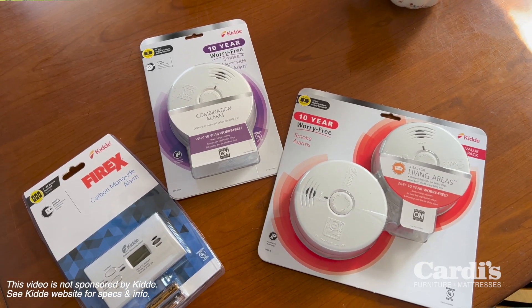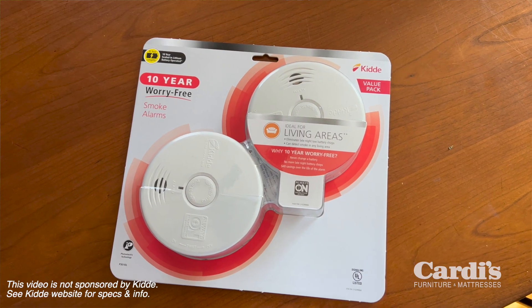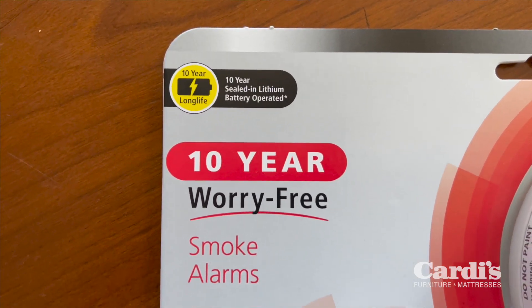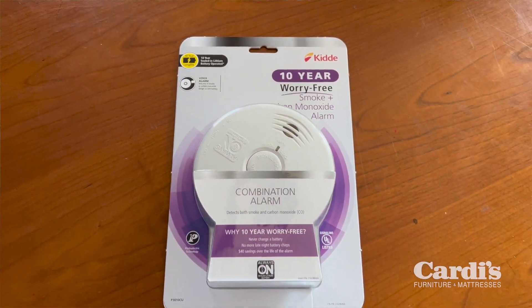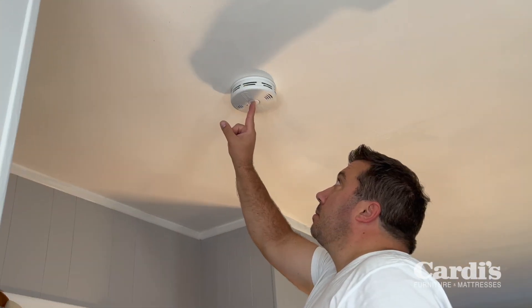I'm replacing the smoke detectors in the bedrooms with Kidde 10-year worry-free smoke detectors. There's a sealed battery in here that will last up to 10 years. I'm also installing a new 10-year worry-free combination smoke and carbon monoxide detector in the living room. These 10-year worry-free alarms are great because they activate once you attach them to the mounting plate — you'll hear a chirp and then you can push the test button to confirm it's working.